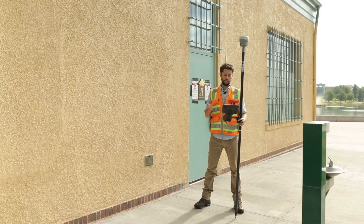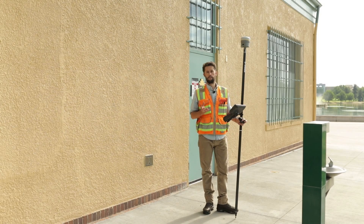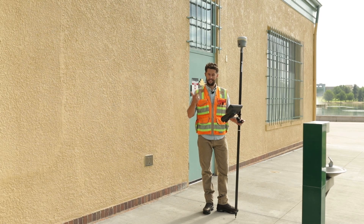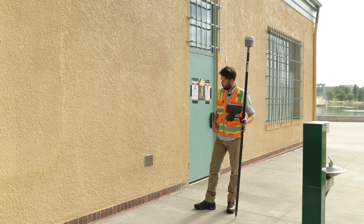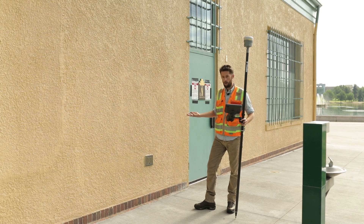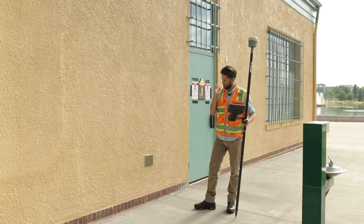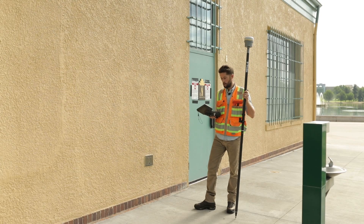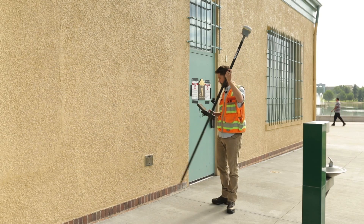Here is one more example of something that's never been possible for a surveyor before — that the R12i with the ProPoint engine and tip technology is now allowing us to do. The lights of this water valve partway up a wall typically would be impossible to get. We'd have to take offsets or shoot it with the total station. Let's see how this goes.